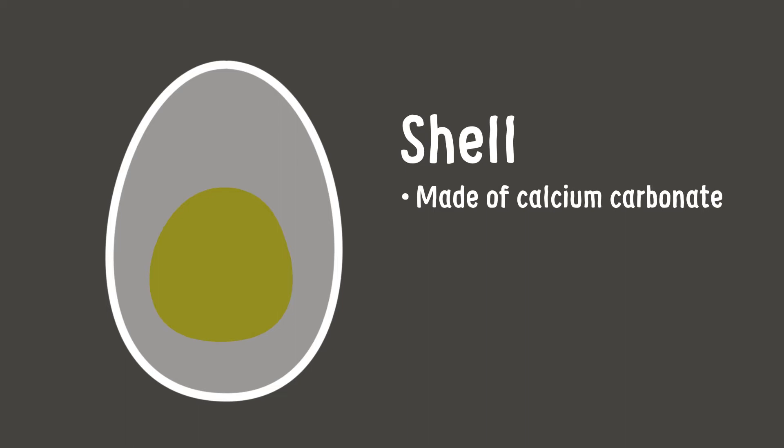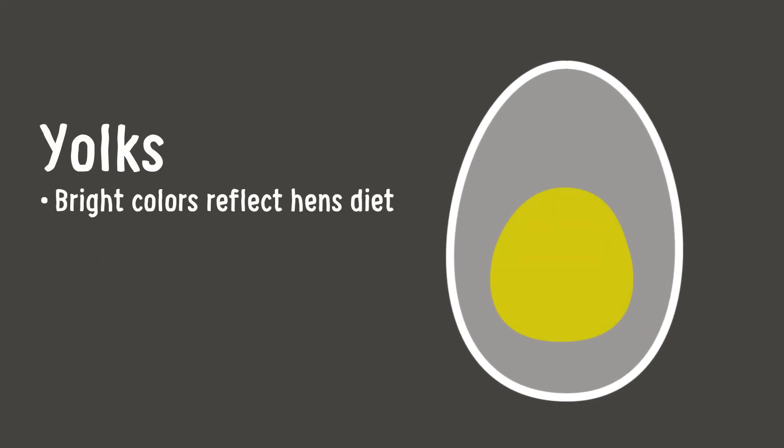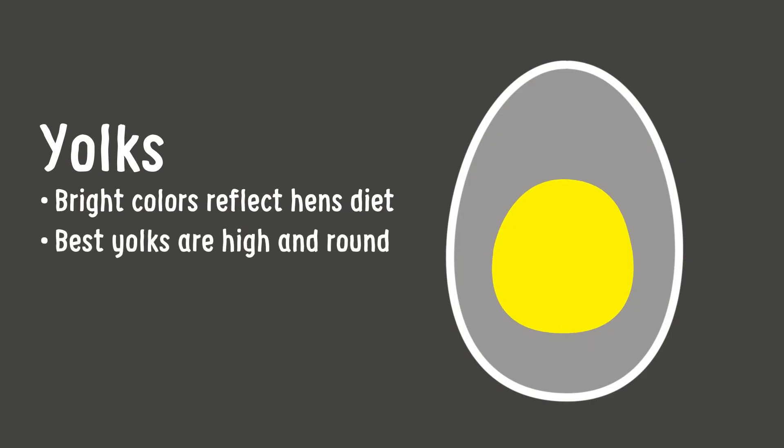That grading focuses on the three parts of the egg: the shell, yolk, and albumin. The shell is made up of calcium carbonate. It's strong, thanks to a balanced diet that hens are fed, and it needs to be clean and free of damage. Bright-colored yolks are a reflection of the feed hens eat. The best yolks stand high and are perfectly round.